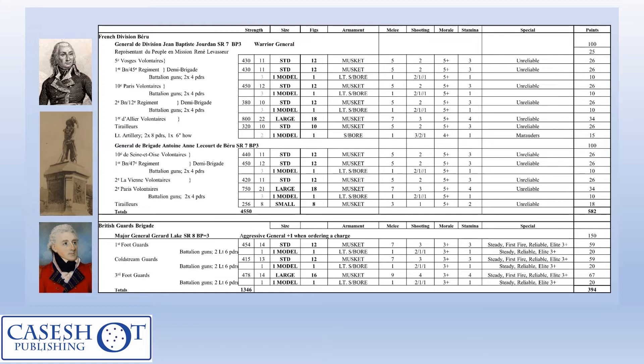Here are the rest of the special rules used for the scenario. No brigade moves for the French, and looking at Last Argument of Kings as a starting point for this period, the British infantry must either be in march column or line formation — they are not allowed attack column. That may seem unreasonable, but they attacked in line on the day, so I think it works for this scenario. I used the no-firing rule if you moved more than one move during that turn, and in this game I didn't give anybody any re-rolls. The redoubts are obstacles rather than buildings — they obscure targets and give an extra plus one to save.